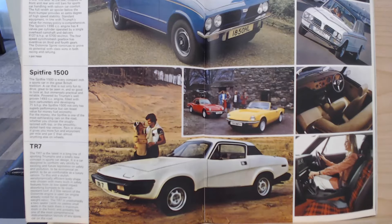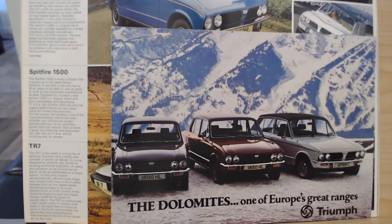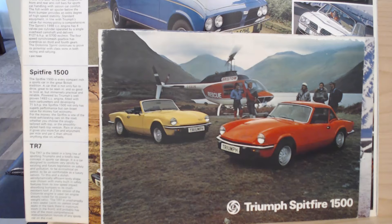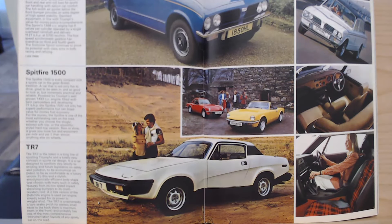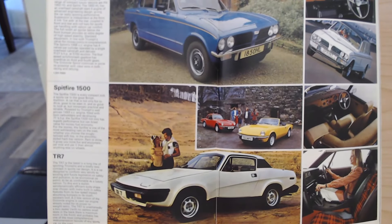These big brochures were really just a glimpse of the models - there were proper full, thick individual brochures for each model like we've looked at for the Dolomite. Similar story for the Spitfire and TR7 as well. But I'm still a little surprised they didn't make more of a big deal, particularly about that Sprint, and even the TR7 given it was a relatively new model.